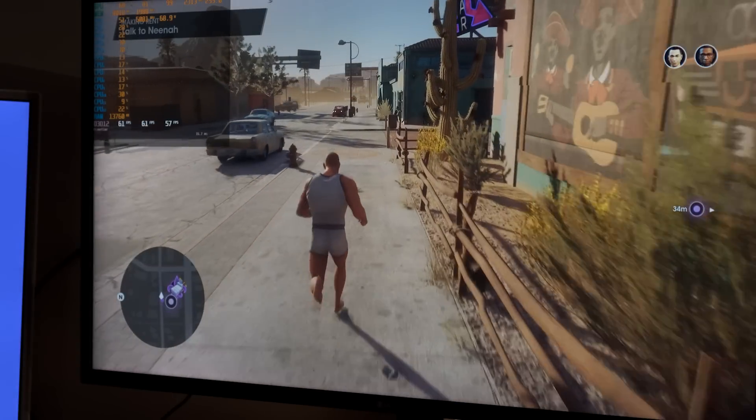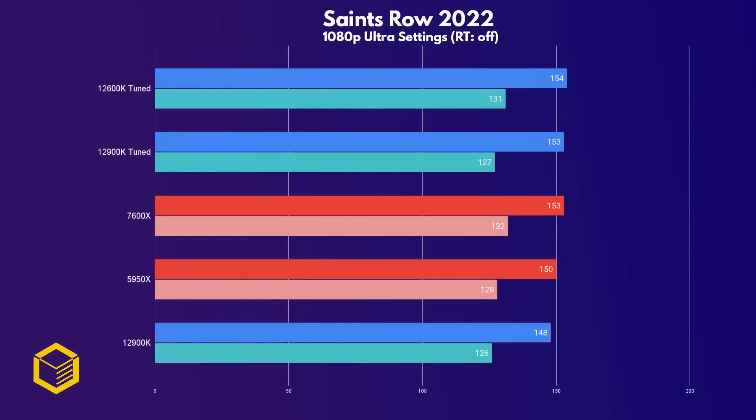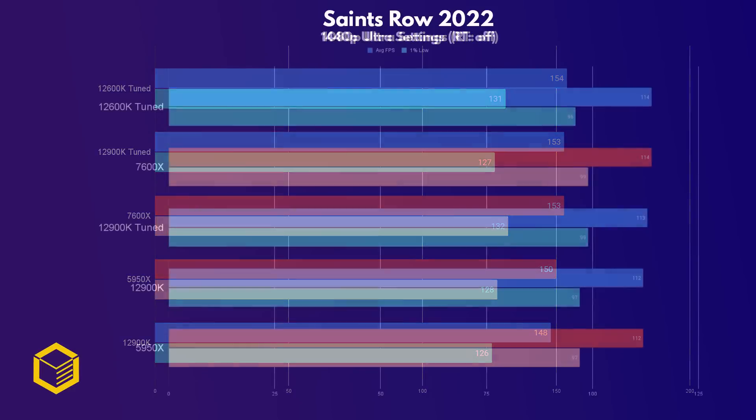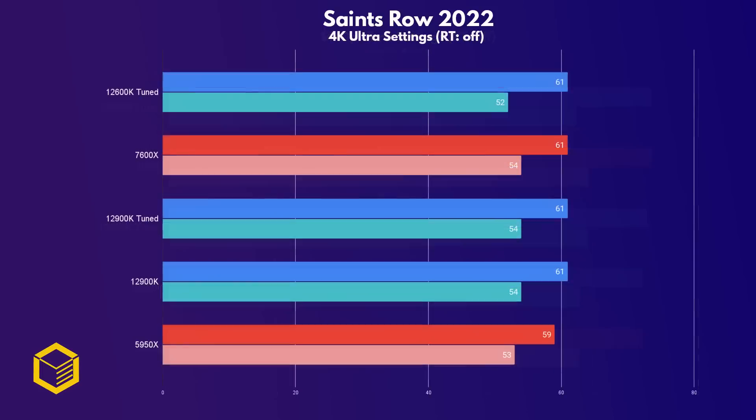Saints Row rebooted recently, and at 1080p the 7600X performs on par with the tuned systems, but does beat the stock 12900K by 5 frames on average with better 1% lows. So AMD's claims of their new 6-core beating Intel's best are valid if we only look at the 12900K stock. At 1440p we reached the GPU bottleneck and all the CPUs performed the same, and you've guessed it — the same is true for 4K.